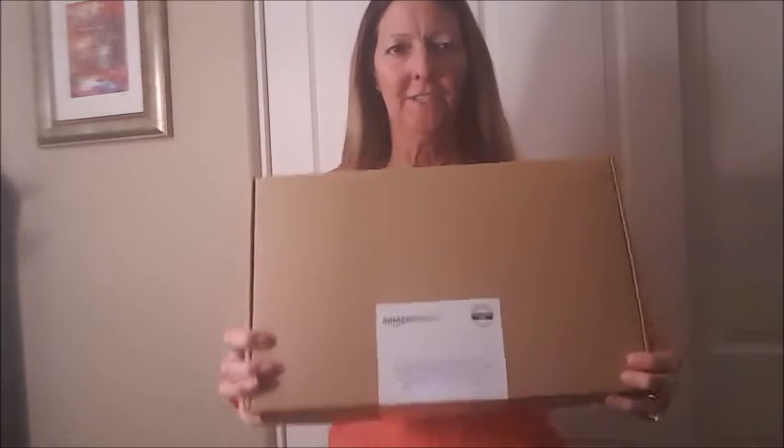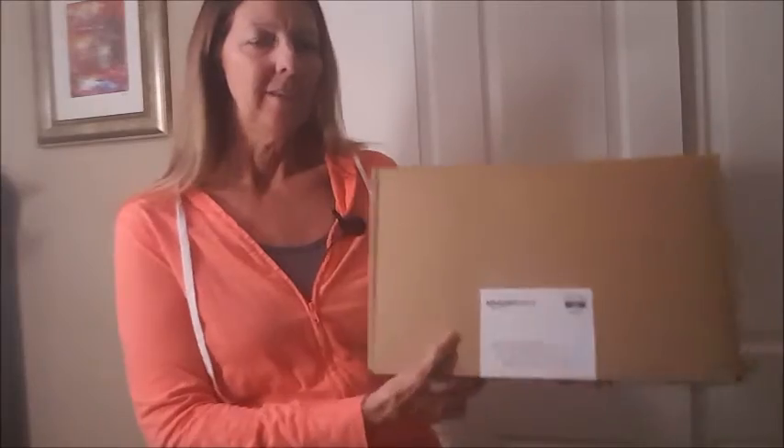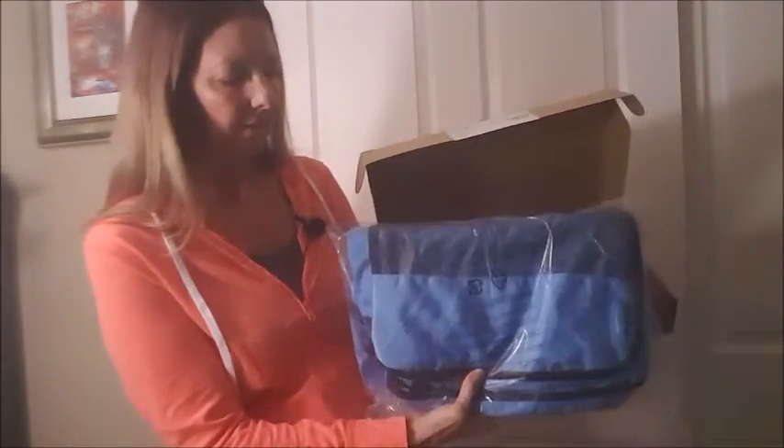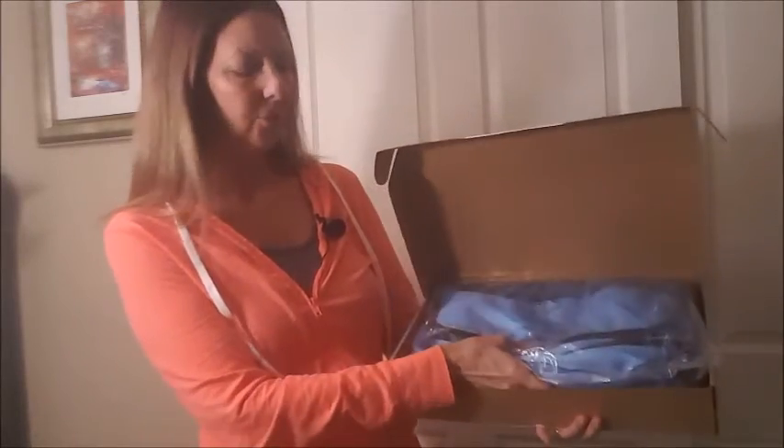Hi guys, this is Sharon from Sharon at Sea, and I'm holding here the winning prize for the entry giveaway: the Amazon Basic packing cubes. These things are awesome. We have some for ourselves in the same color, as a matter of fact. This is a nice light sky blue, a really nice color. There's two medium and two large — it's a very nice set and we will be giving that away.